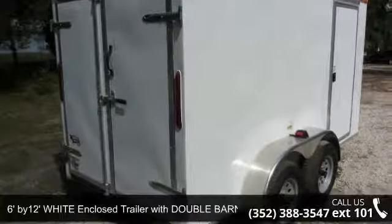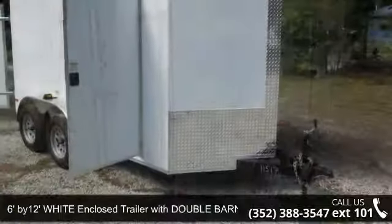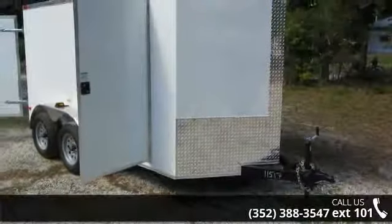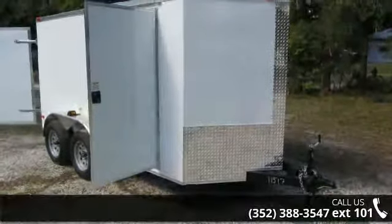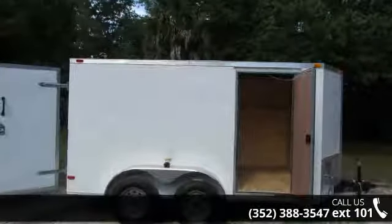Check out this 6 feet by 12 wide enclosed trailer with double barn doors and V-nose. If you are looking for a quality trailer, consider this one. This unit is priced just right and comes equipped with many desirable features.